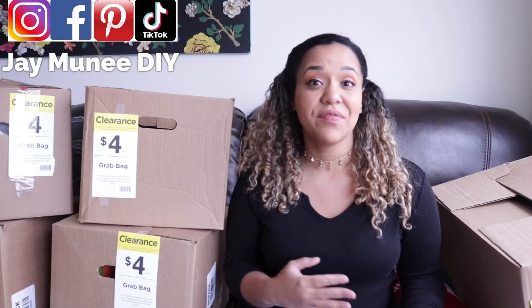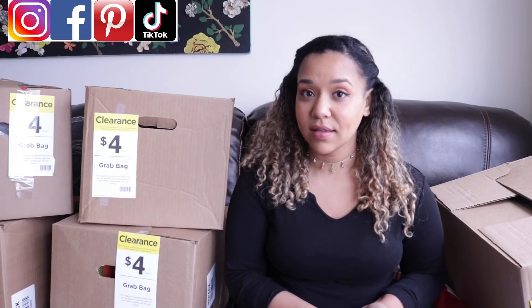I love doing these because these are like little mystery boxes that are super duper affordable. If you don't know what Michaels grab bags are, basically what Michaels does is at the end of every major season or holiday, they take all of their clearance merchandise and put it into bags or boxes with a few items, valued at four bucks. Not all stores participate and not all stores participate at the same time.